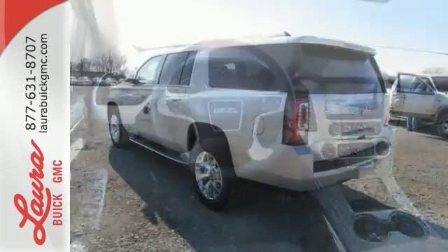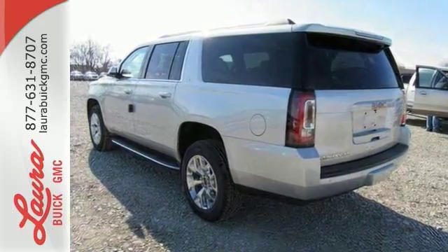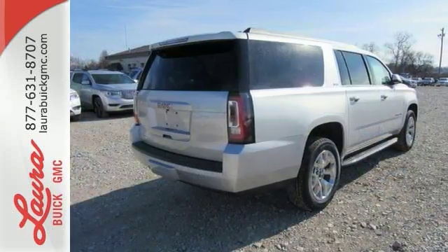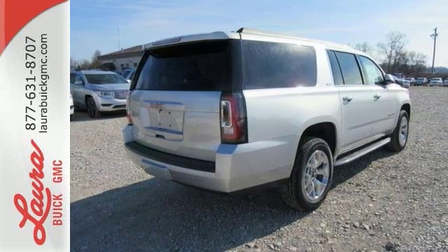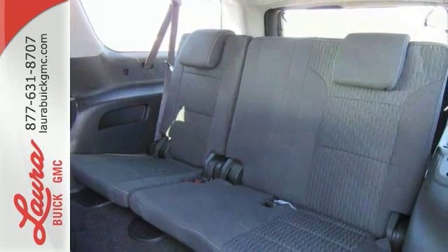The 5.3 liter Ecotec III V8 engine comes in at 355 horsepower and 383 pound-feet of torque to conquer all demands. The OnStar with 4G LTE and built-in Wi-Fi hotspot and color touchscreen media display with IntelliLink are ready to respond to your needs.